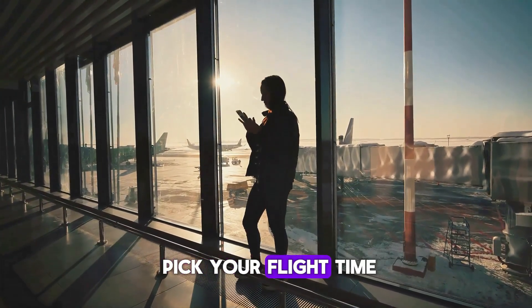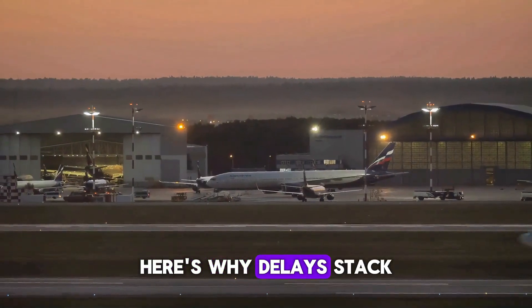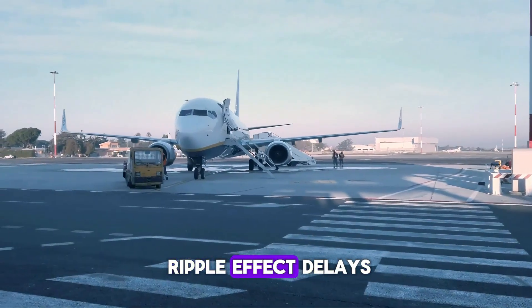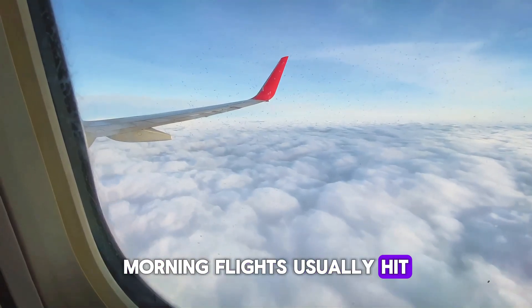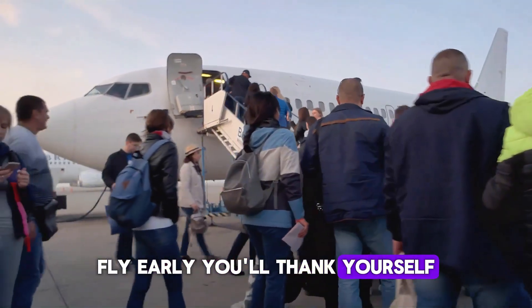If you get to pick your flight time, always go with a morning flight. Delays stack up as the day goes on — the earlier you fly, the fewer problems from ripple effect delays. Morning flights also usually hit less turbulence. So if you hate bumpy rides or running late, fly early. You'll thank yourself.